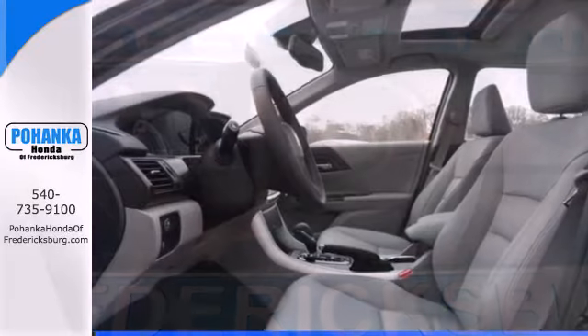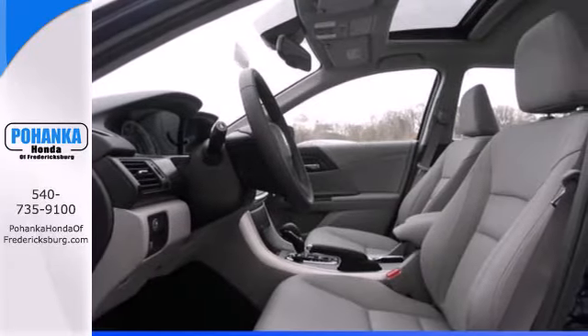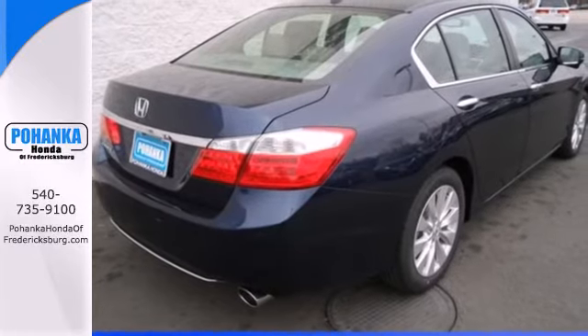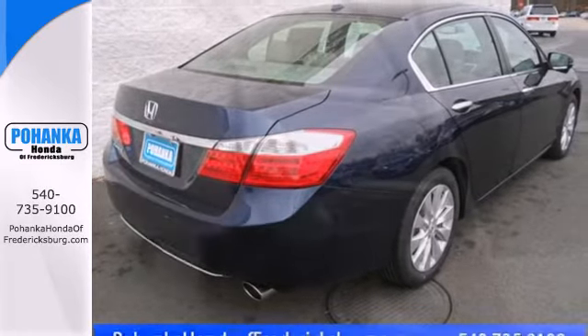Plus, it's earned every one of its 5 stars in safety with features like smart vent front to side airbags, stability and traction control, and anti-lock brakes with brake assist.